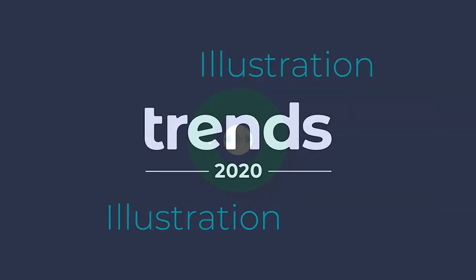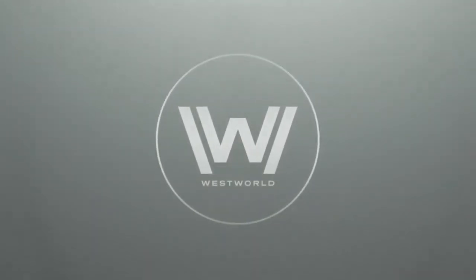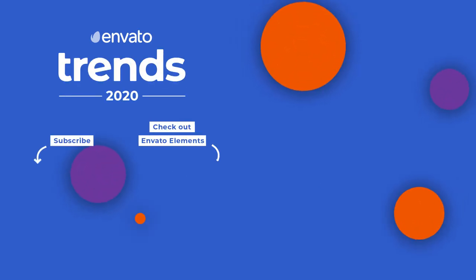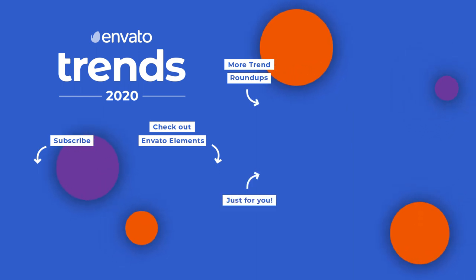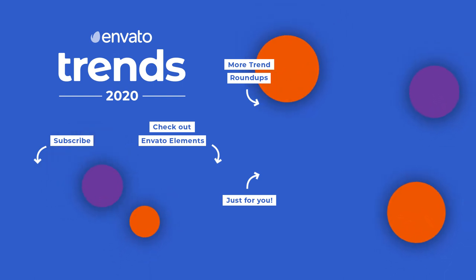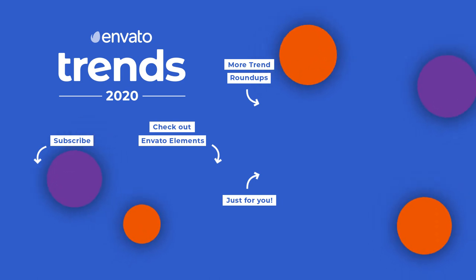That does it for the typography trends we're seeing in 2020. Don't forget to like this video so we know to keep producing more content like this. Subscribe to the Envato YouTube channel to keep up to date with the latest content. Have your say and tell us what trends you'd like us to profile next in the comments below. Hit the Envato blog for more trends and tips, or click the thumbnail on screen now to watch another one of our videos. See you next time!